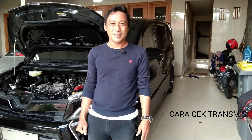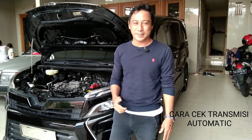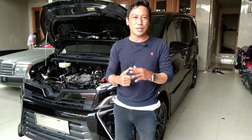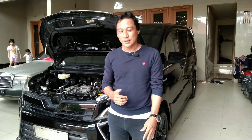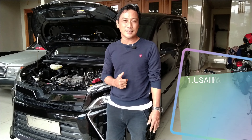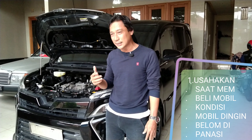Selamat datang kembali di channel saya Jama Cek TV. Untuk kesempatan kali ini saya akan menjelaskan bagaimana saat kita membeli mobil bekas yang bertransmisi Matic. Untuk transmisi Matic tersebut ada dua yaitu Matic konvensional dan Matic CVT. Yang saya jelaskan di sini adalah Matic CVT, yang menggunakan puli atau sabuk baja, sementara konvensional menggunakan gigi. Pertama-tama, usahakan kondisi mobil dalam keadaan dingin dan belum dipanasi.